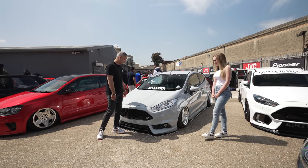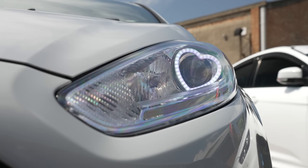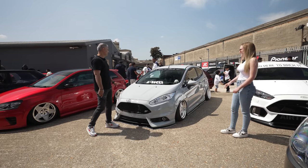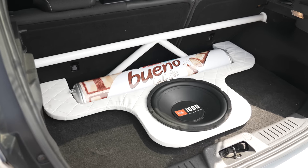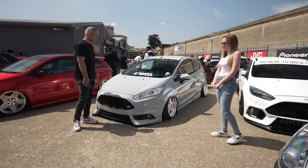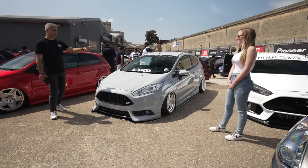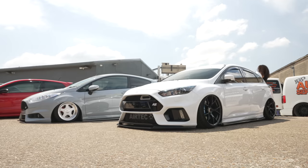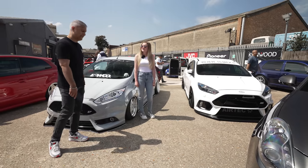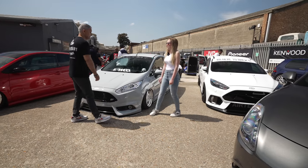I've also got custom halo headlights — nice little touch there. Audio wise, I have a JBL sub in the back and a little boot builder added on to what you guys did as well. That's your boyfriend's car — the Focus RS? Yeah, also on Airlift. Two fantastic great-looking cars. Thank you for coming down — no doubt we'll see you again at another event.